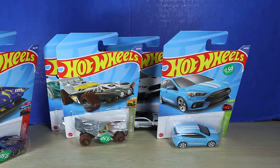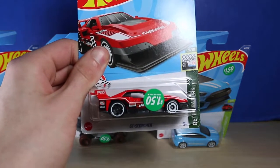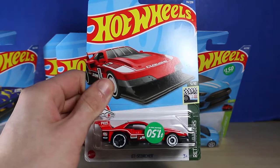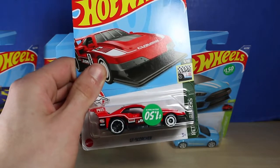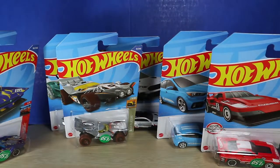Moving on, we also have the GT Scorcher. I heard a lot about this — there was a little bit of hype for it because I think it was one of the first cars in the case that was revealed. I was a little excited and I thought, sure, why not? Let's go ahead and grab it. So I decided to grab it when I saw it.